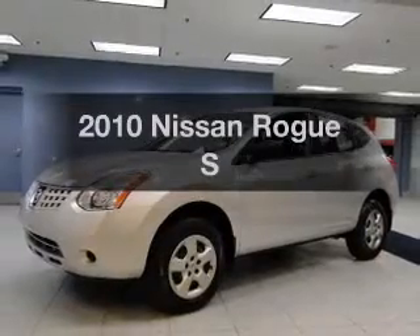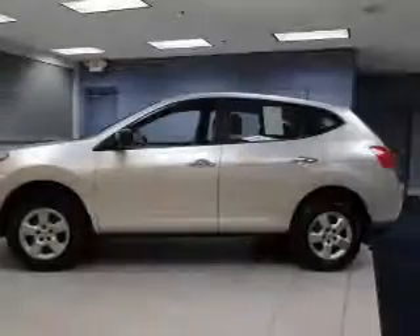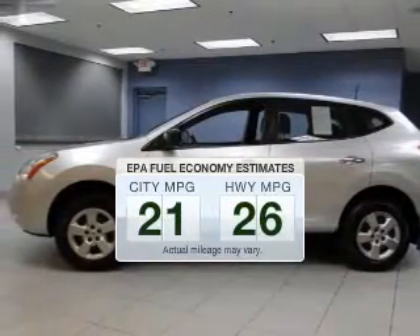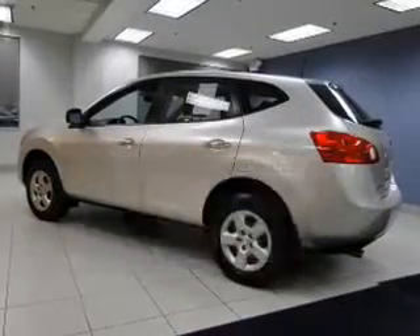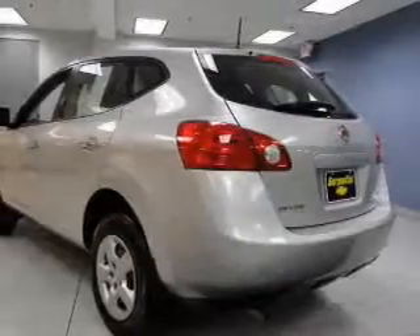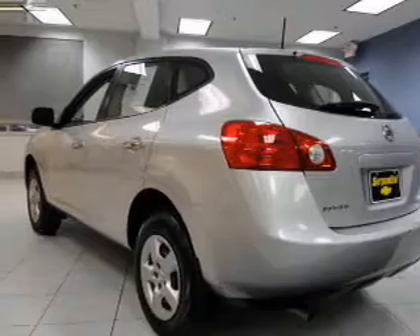Imagine yourself in this 2010 Nissan Rogue. Travel the roads in style and comfort in this great vehicle. Low emissions and the good fuel economy offered in this vehicle are important to you and the environment. The powertrain includes all-wheel drive with an efficient four-cylinder engine connected to a smooth-shifting automatic transmission. The anti-lock braking system will help keep you safe on the road.